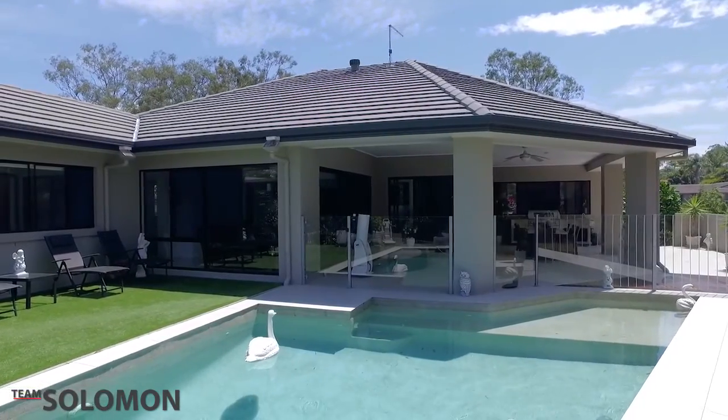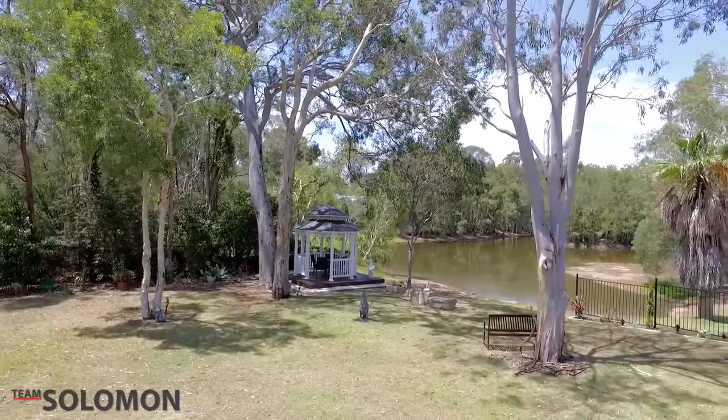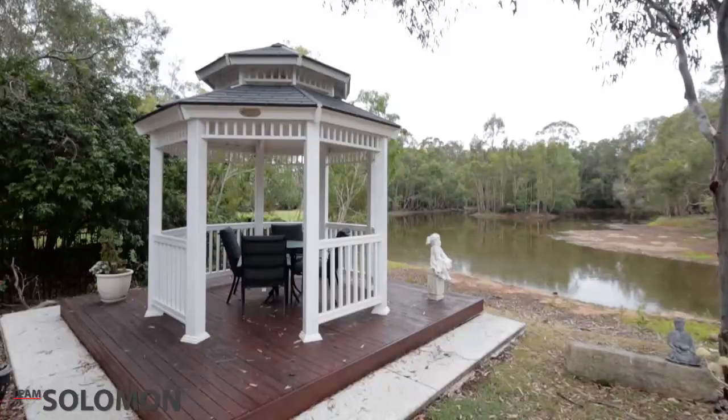Located in the heart of Cleveland, you are close to shops, schools, parks and public transport.